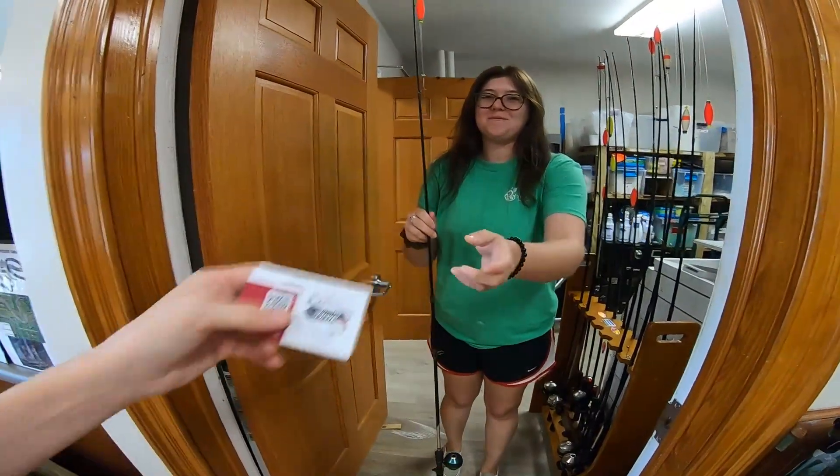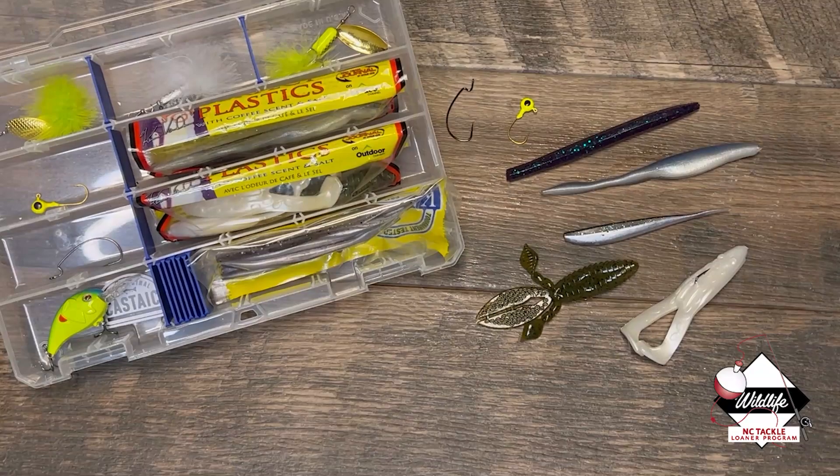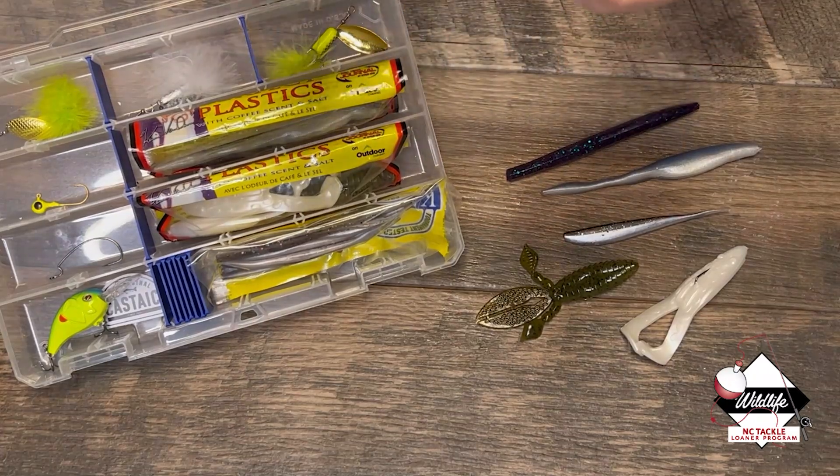Something else I forgot to mention earlier: first-time tackle loaner program participants who are 15 or younger actually get to take home a free mini tackle box — super cool. Inside that tackle box there's a QR code that links to a video explaining what's inside and how to use it.